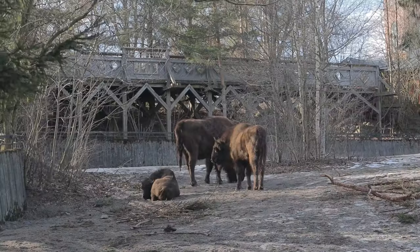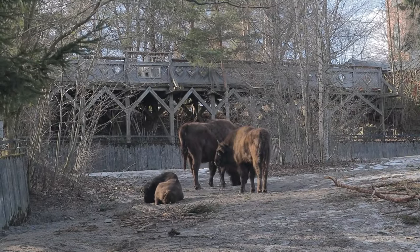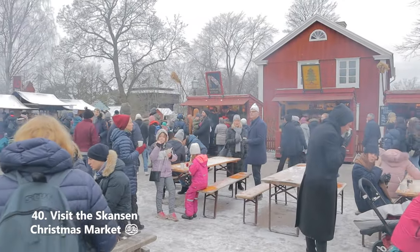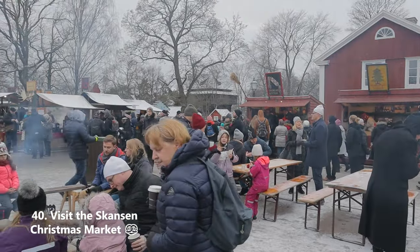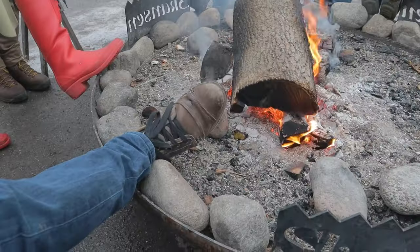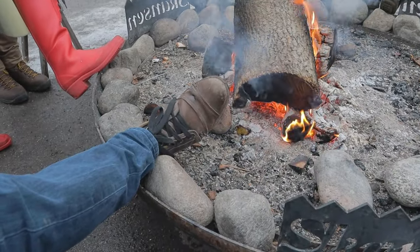If you're at Skansen in December, go to the Christmas market. It's what you expect with all the stalls and stuff. Make sure to find a hearth and scout out where the next one is before leaving the one you're at — hearth hopping is essential. This was absolutely freezing, I remember.